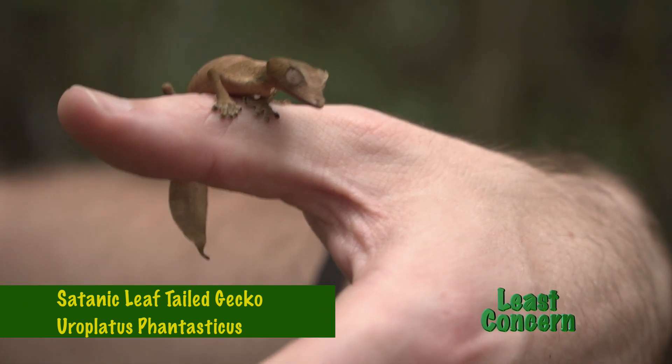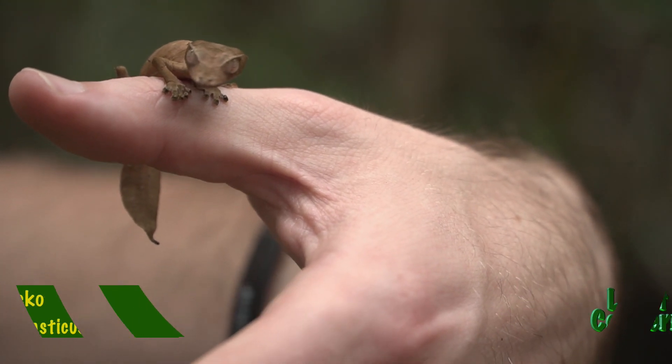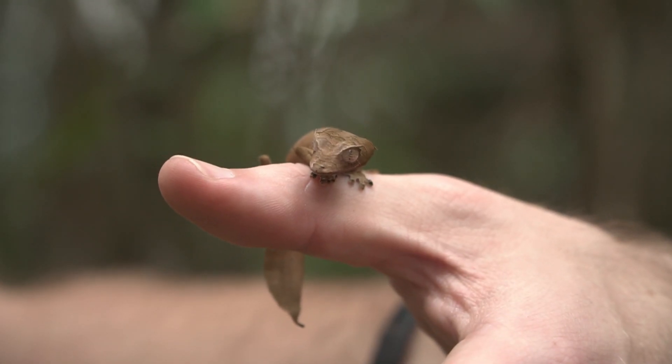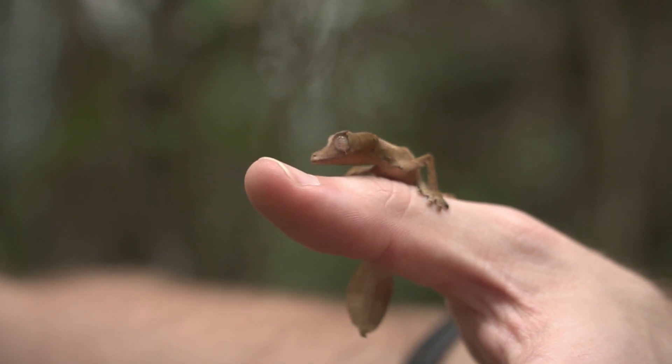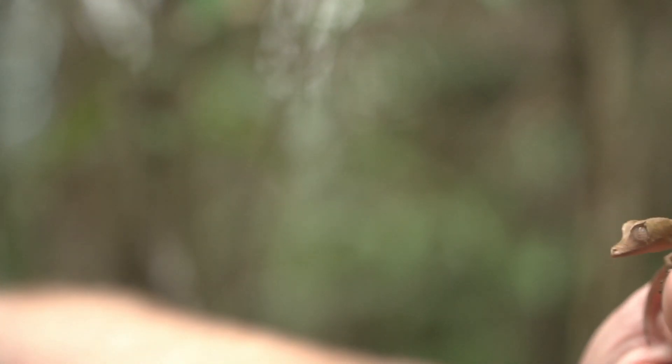One of the reasons that I love these geckos so much is because thanks to the shape of their heads and little horns above their eyes that give them their name, I reckon they look just like a little dragon. The camouflage of the satanic leaf-tailed gecko is so effective thanks to a couple of things.